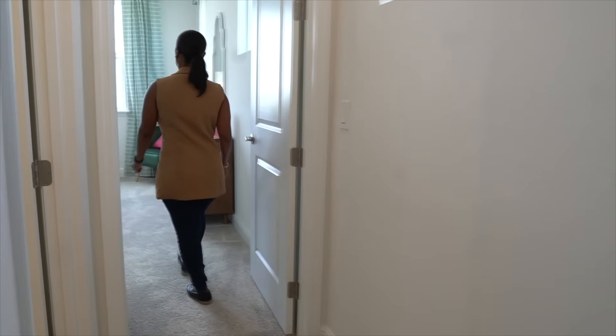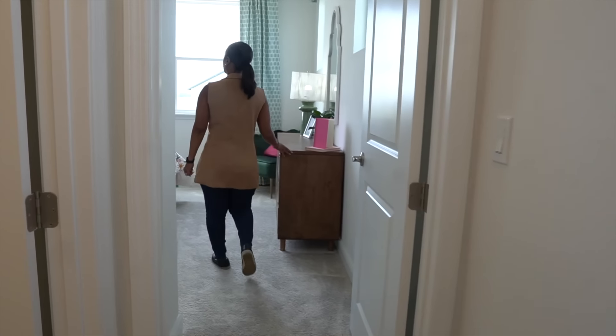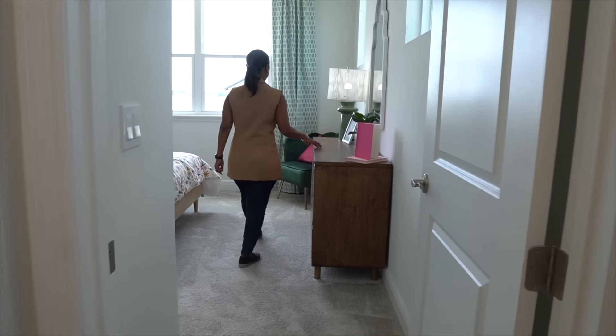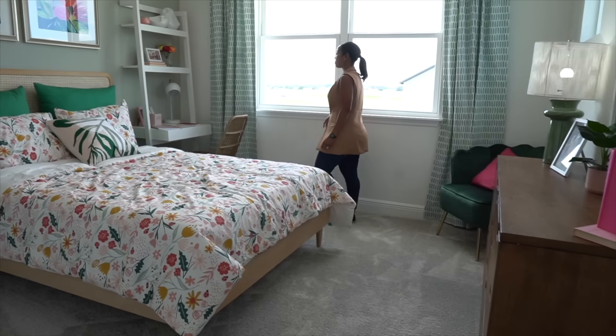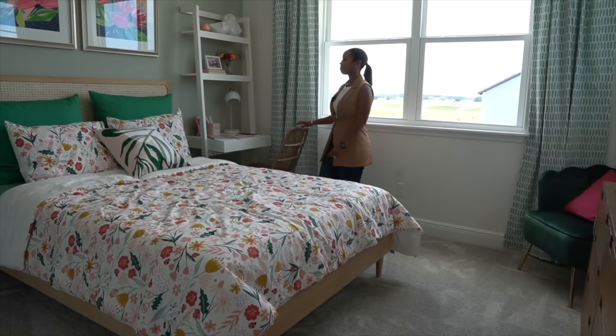Bedroom two is a separate bedroom — it does have its own bath, and again you do have the large windows for natural lighting coming in on the second floor for this bedroom.